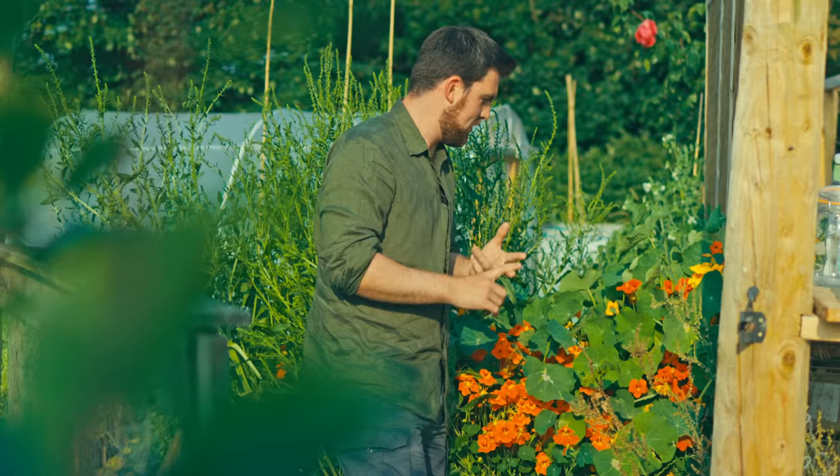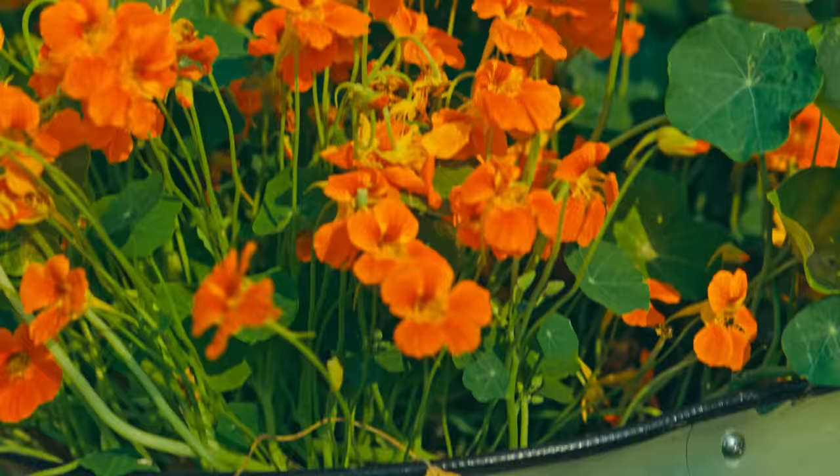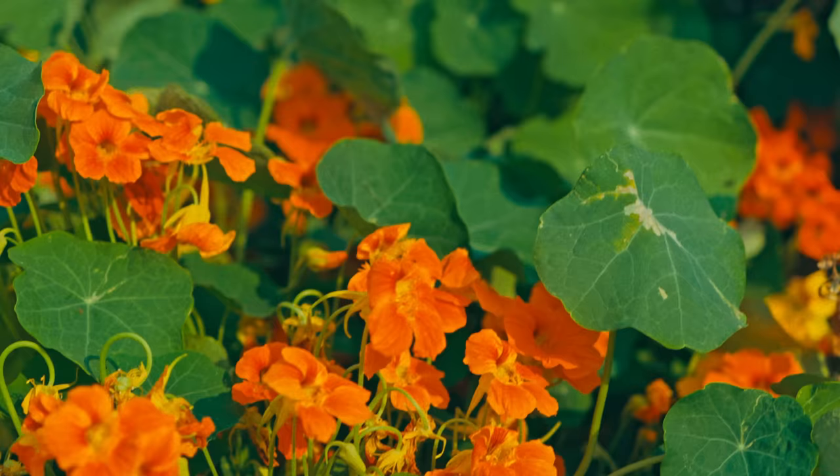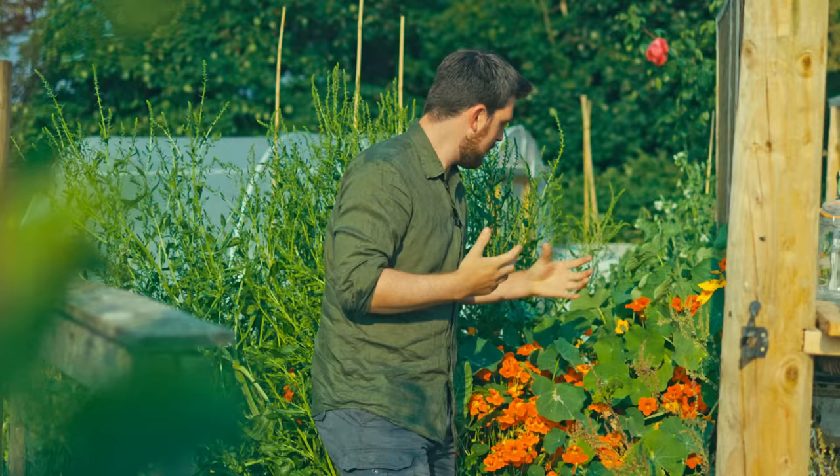This is a nasturtium patch, also self-sown. So borage and nasturtium are two amazing edible flowers — with nasturtiums you can also eat the leaves, same with borage. They self-sow and make an amazing impact in terms of filling a space, providing edible qualities. If you're looking for fairly hands-off gardening, look for things that self-seed readily — nasturtium is a great example.